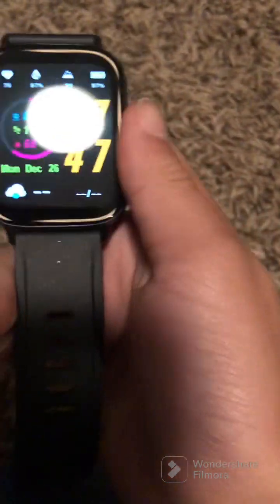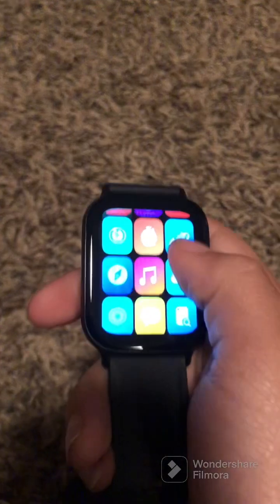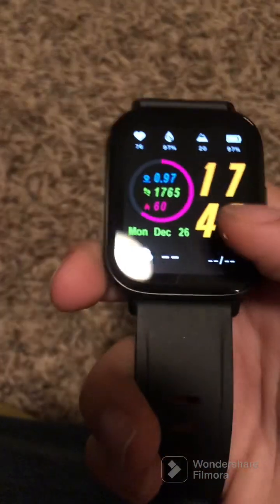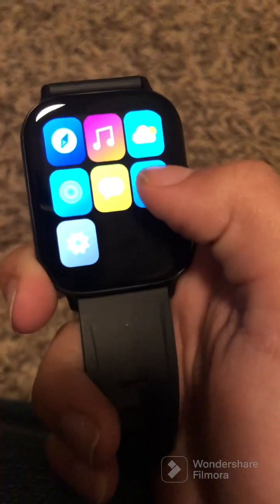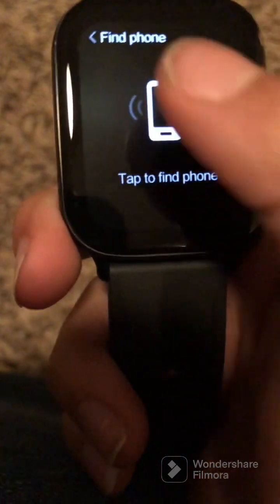Now let's look at how you find your phone. There are actually two different ways to do it. Right-click this button, scroll all the way down — you'll see this phone icon that has like a super search bar thingy next to it. Click that.